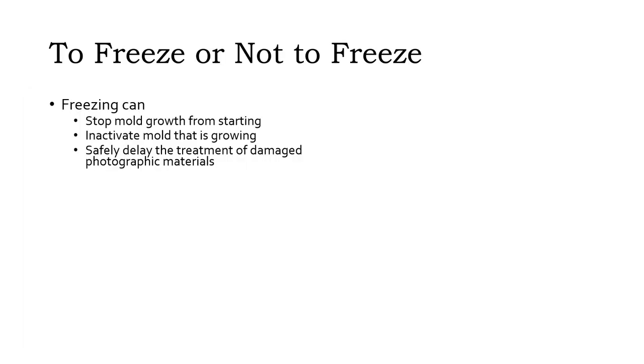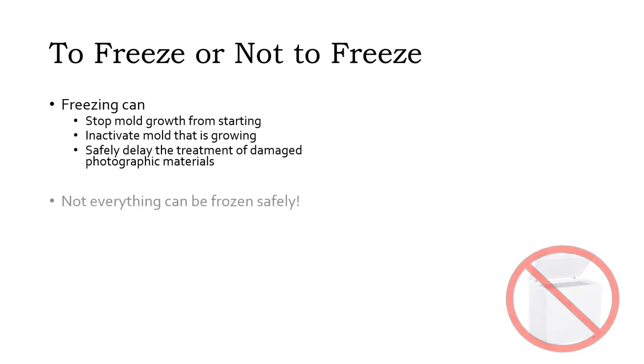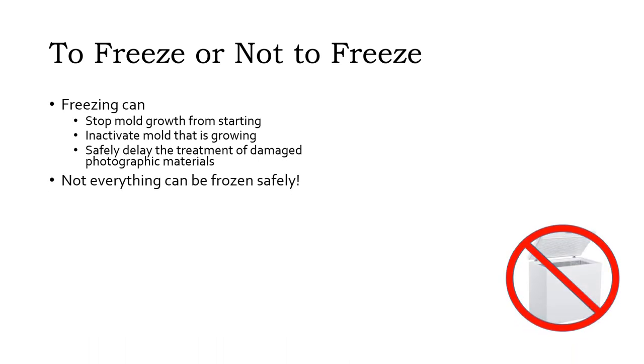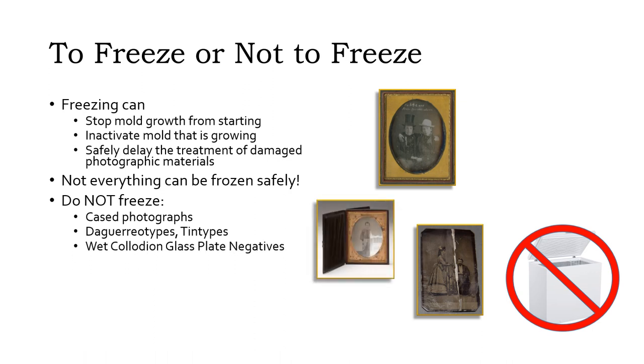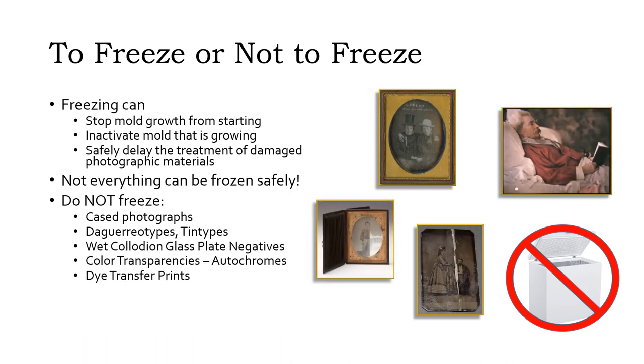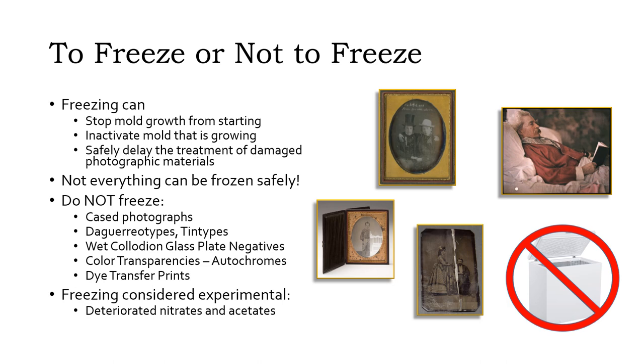One of the best ways to stop mold growth from occurring, inactivate mold that is already growing, and safely delay the treatment of damaged items while you deal with the rest of the emergency is to freeze wet at-risk items. However, not all photographic materials can be frozen safely. The basic rule is do not freeze anything with a metal or glass support. Specifically, do not freeze cased photographs, daguerreotypes or tintypes, wet collodion glass plate negatives, and color transparencies on glass. Freezing deteriorated nitrates and acetates is considered experimental.